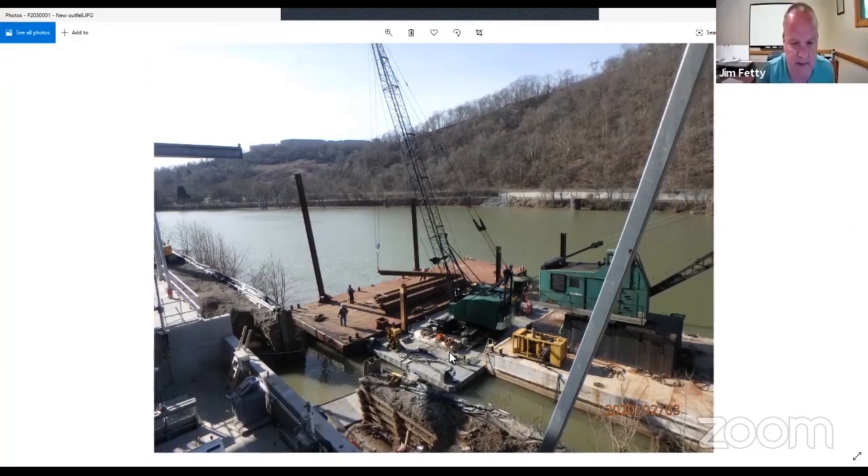This shows the extent the contractor had to go to in installing the new outfall from the plant. They had to use barges on the river and of course had to get Army Corps of Engineers permission and permits. A lot of tough work on a small site.